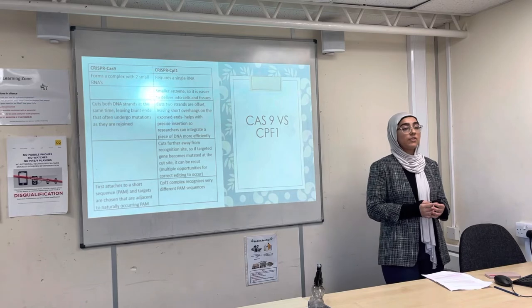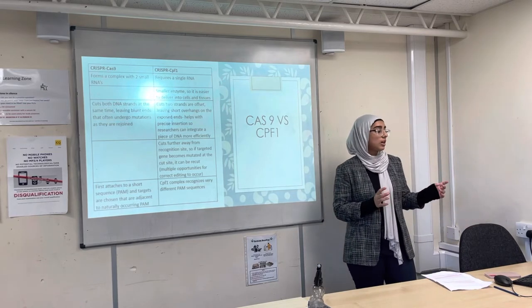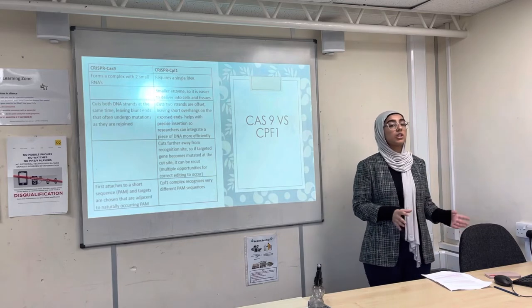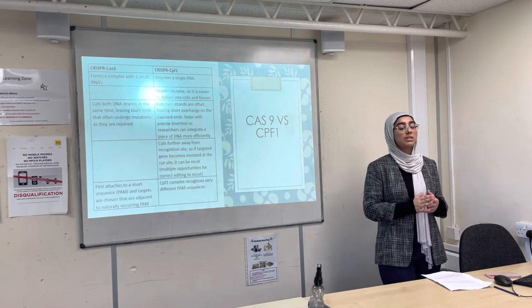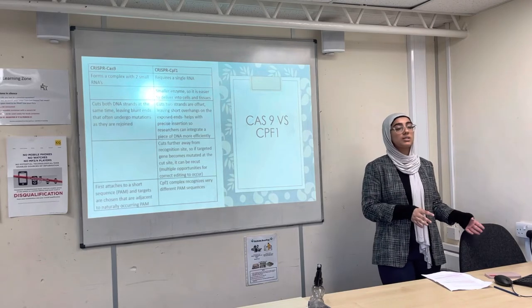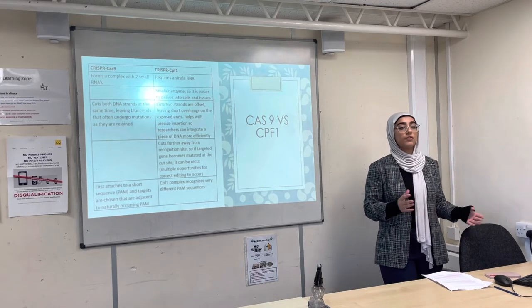Lastly, Cas9 first attaches to a small short sequence called PAM, and targets are chosen that are naturally occurring adjacent to PAM. But CPF1 recognises a different variety of PAM sequences, so therefore it can edit a different variety of genes.